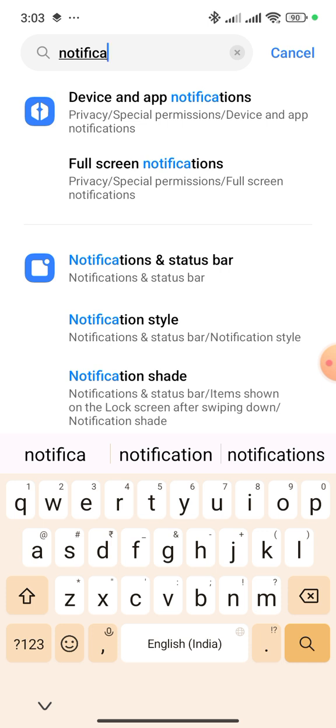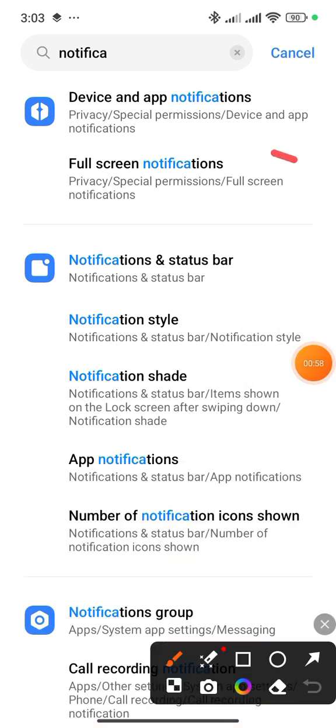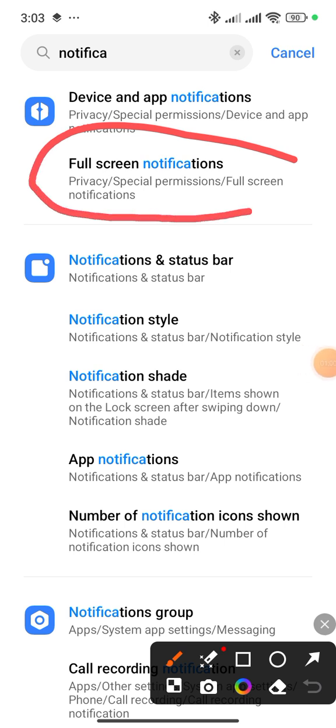When you type for notifications, you will get so many options. You have to click on Full Screen Notifications.